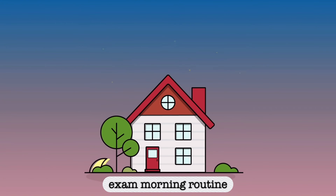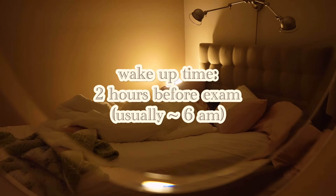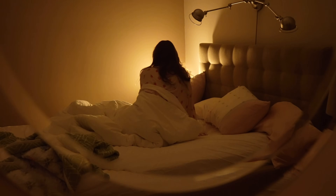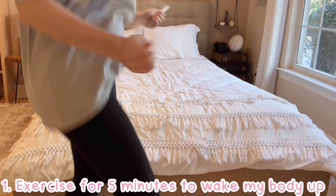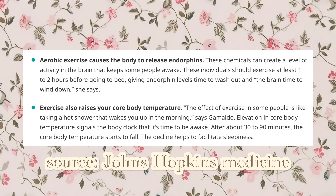On exam day, I try to wake up at least 2 hours before the exam to give myself time to really wake up and review a bit more. The first thing I do is about 2 minutes of jumping jacks, jump rope, or some stretching, since studies show that exercise releases hormones that help us wake up.